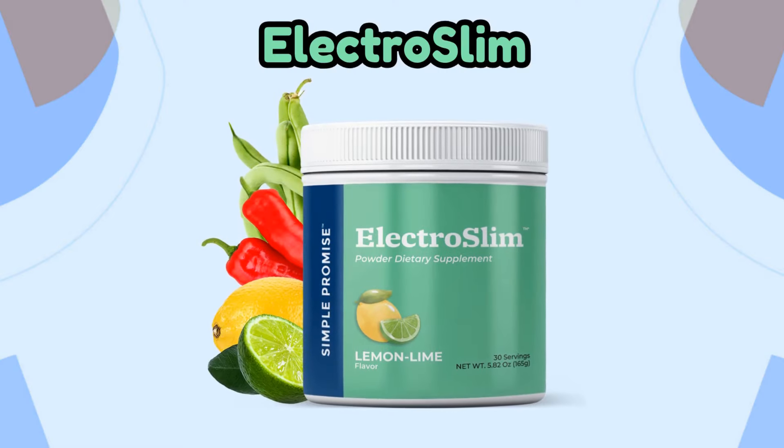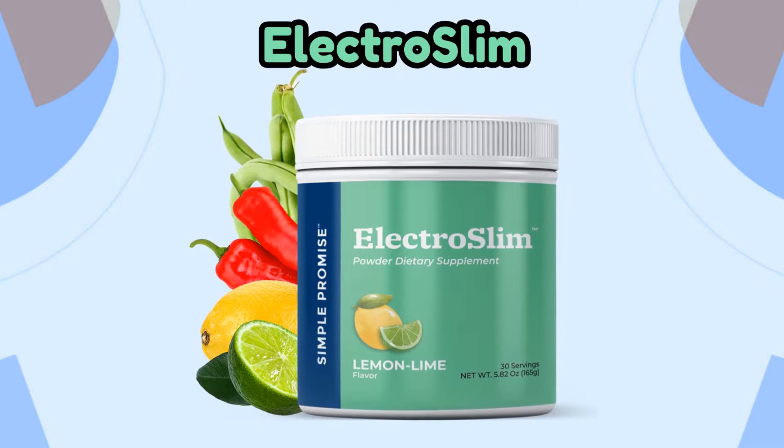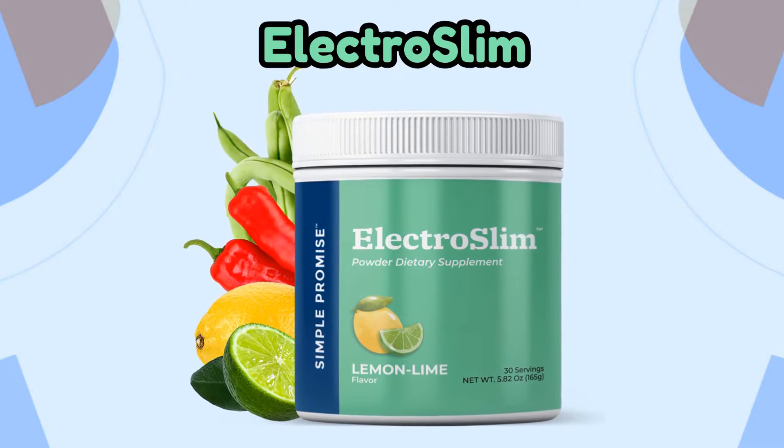Hello, my name is Eva, and today I'm here to tell you about a powerful supplement that has quickly gained a lot of popularity and has made a considerable difference in the lives of many people around the world. I'm talking about ElectroSlim. If you're looking for a truly effective way to lose weight, join me in this video to understand how the ElectroSlim supplement works and whether it could be a good option for you.